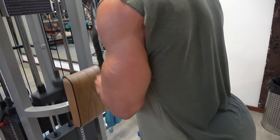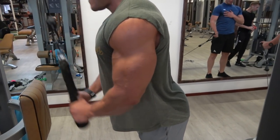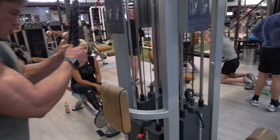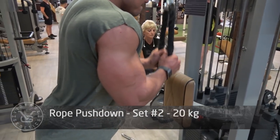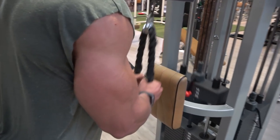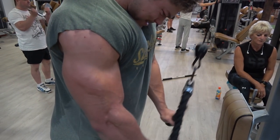The improvements in the triceps are definitely visible — especially in the medial head, which pushes the long head and small head apart, increasing overall thickness. I'm very happy that I found this small tool to help build up my triceps just a little more. Sometimes it's little details like this that can bring you to the next level — but only if you do it consistently.